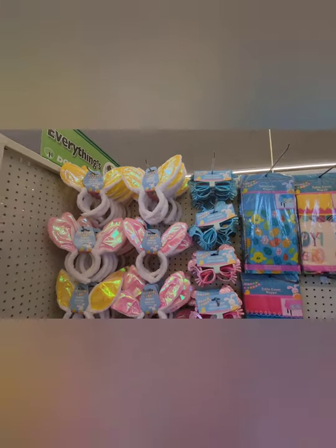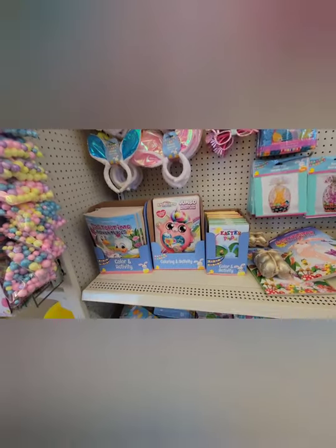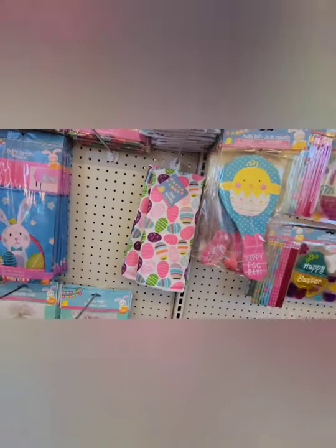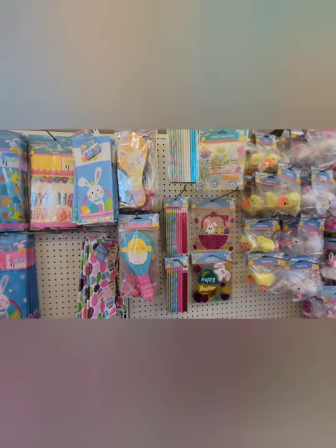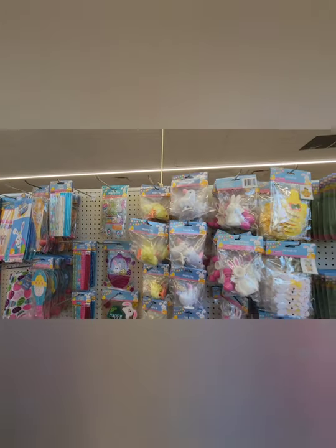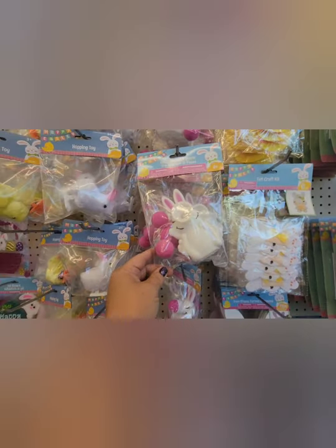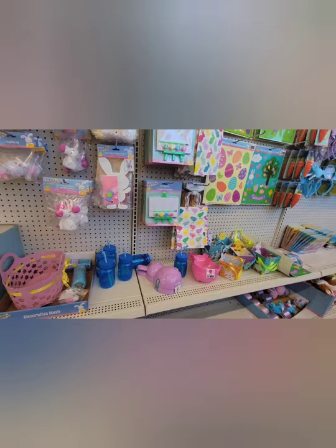Look at the bunny ears and the bunny glasses. There are some bunny coloring books, and we have plates and napkins, baskets and chalk. We've got some towels and some kids' toys for the baskets — like wind-up chicks and some kind of an Easter bunny ball shooter. And some coloring things.